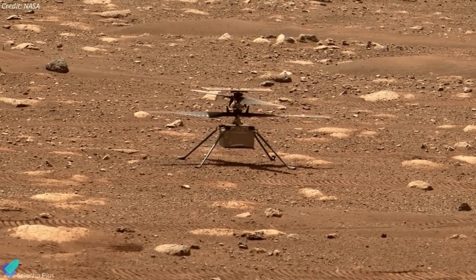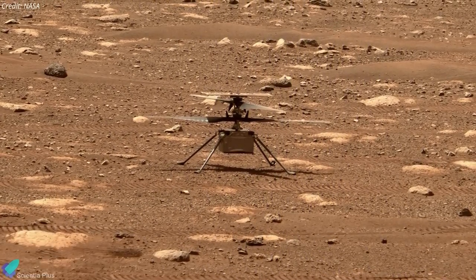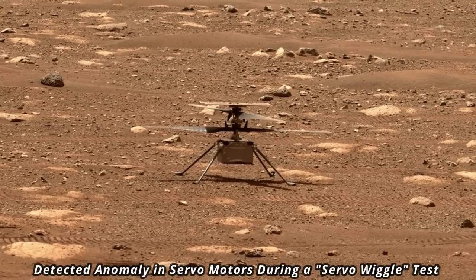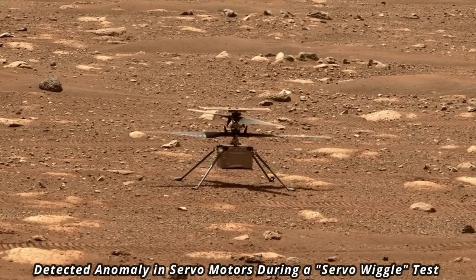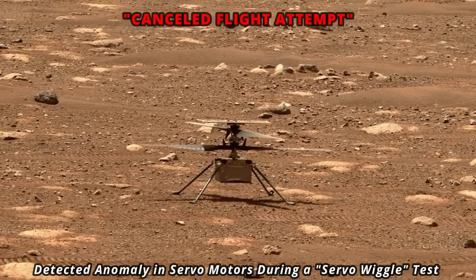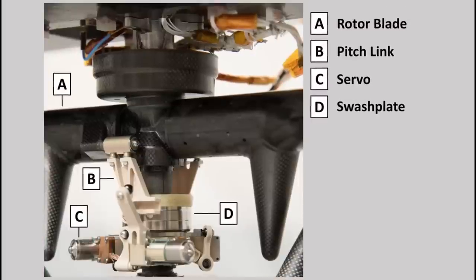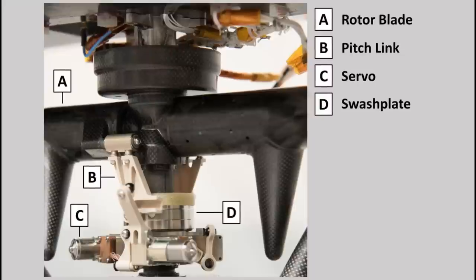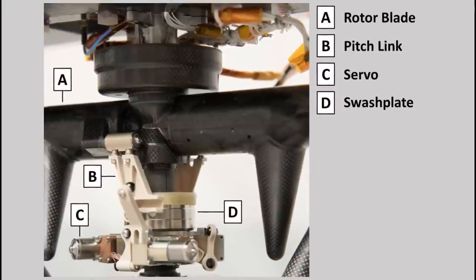Everything went well, paving the way for the September 18 flight, but the chopper detected an anomaly in two flight control servo motors during a servo wiggle test, a routine preflight check of its systems. The 1.8-kilogram robotic helicopter then cancelled its flight attempt. Ingenuity has six servo motors designed to adjust the pitch of the rotors, allowing the chopper to control its orientation and position during flight.